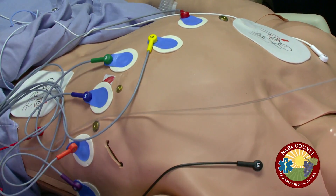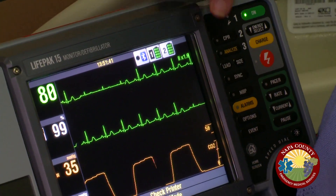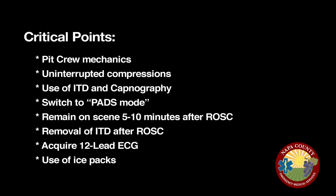The debriefing highlights the critical points of the scenario. These include the pit crew mechanics — initial three rescuers followed by others forming a triangle — uninterrupted chest compressions at least 100 per minute and 2 inches deep, switching to pads mode from lead 2 to record compression fraction using CodeStat, and the use of the ITD, rescue pod, and capnography throughout.